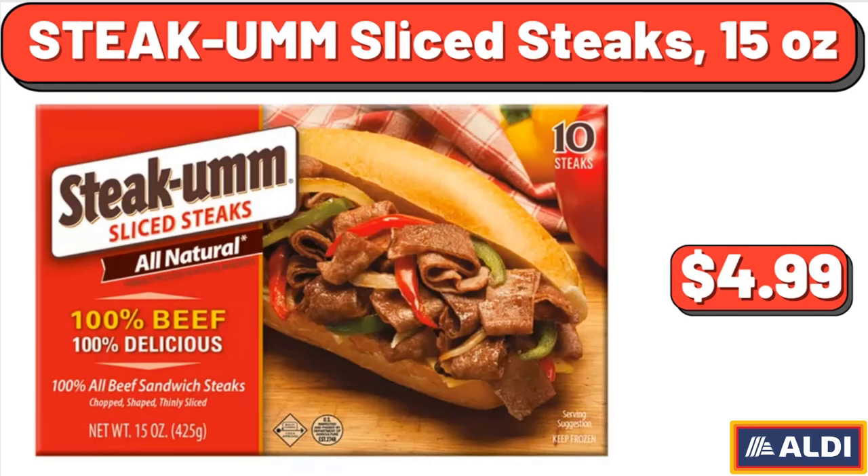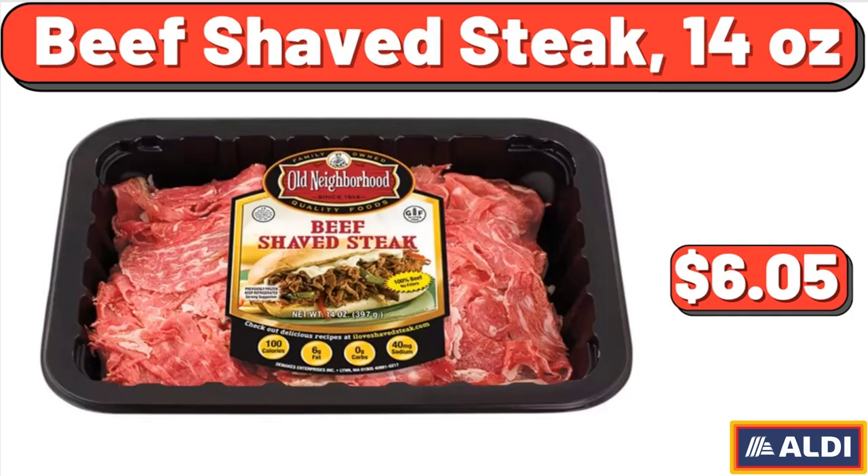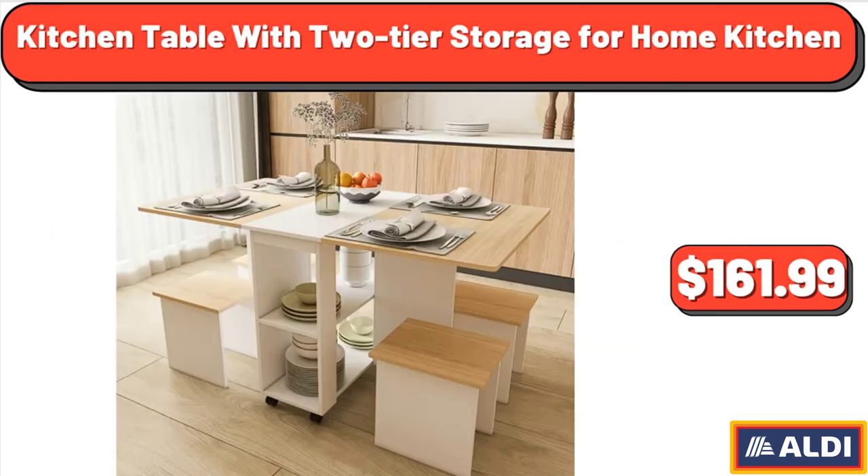Steak UMM Slice Steaks, 15 Ounces, $4.99. Beef Shaved Steak, 14 Ounces, $6.05. Kitchen Table with Two-Tier Storage for Home Kitchen, $161.99.